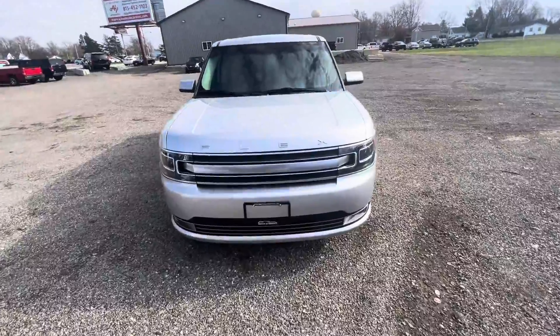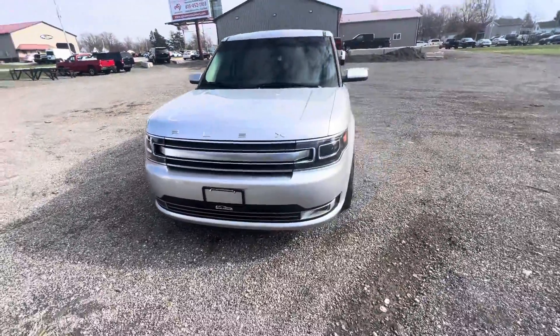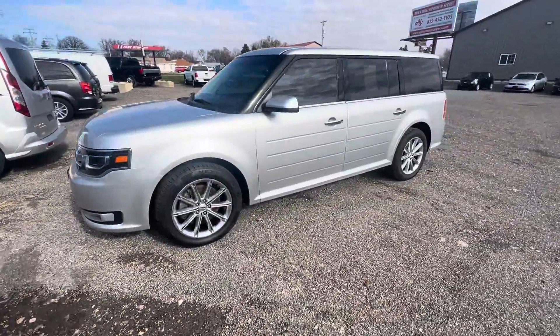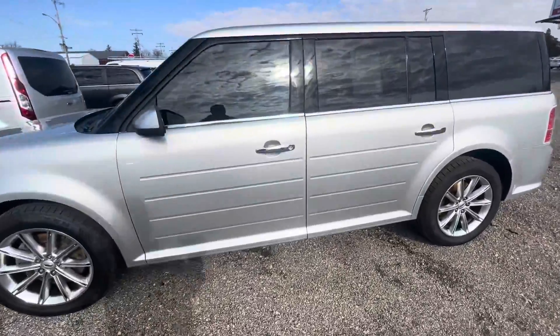I'm not going to promise you and say we're going to get everybody approved. Yes, we can get you approved, but this vehicle being over $20,000, with someone below a 550, we will need a good down payment.